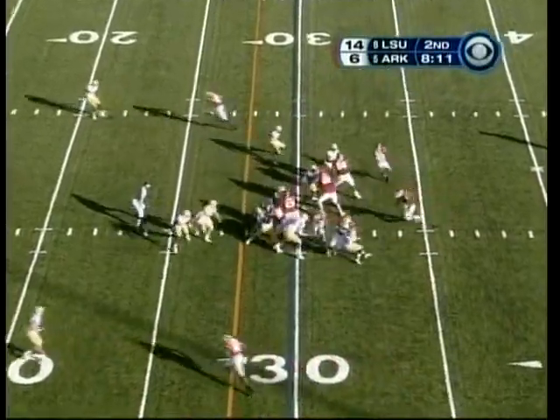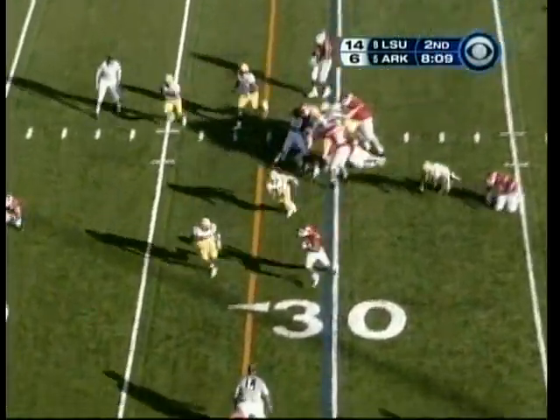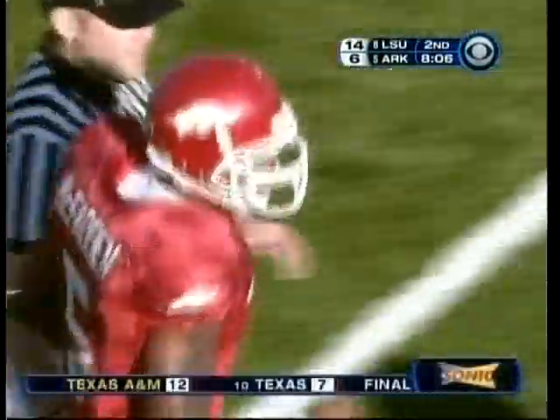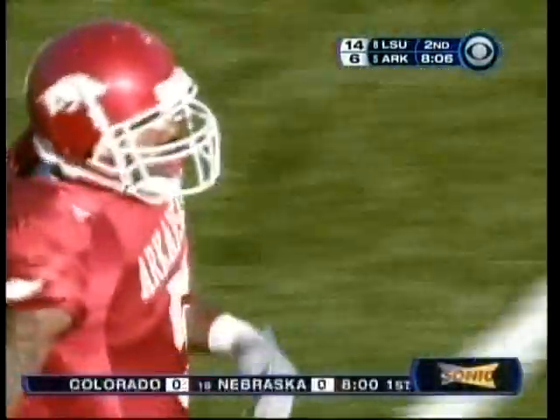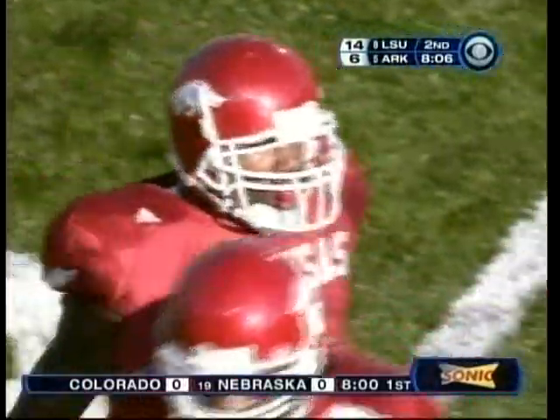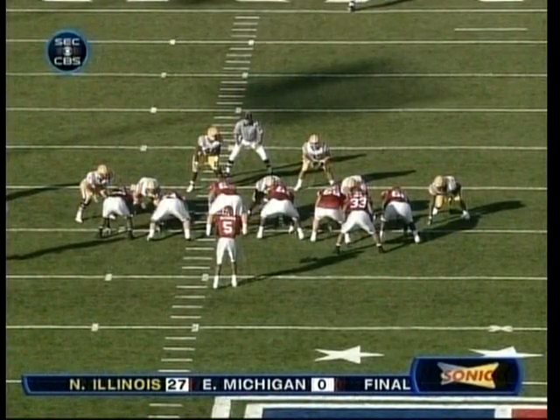Mike Smith is the motion guy. McFadden has it, comes left. Watch the stiff arm — there it was on Derry Beckwith. That's a first down, Arkansas. Just a little different look for LSU — you don't want your defensive players to get too comfortable. Give them something to think about.